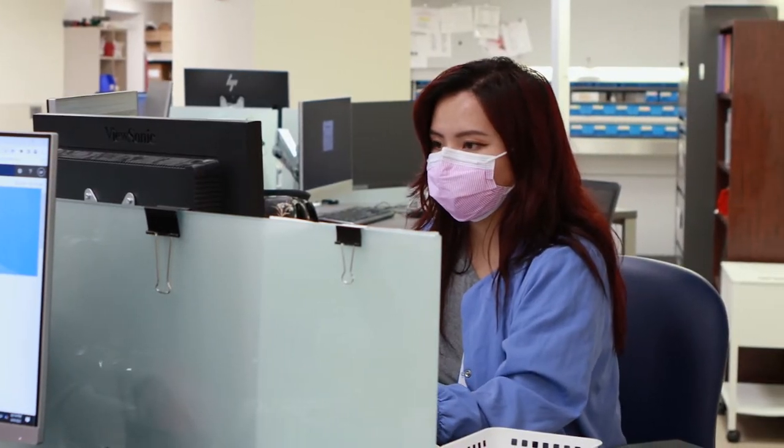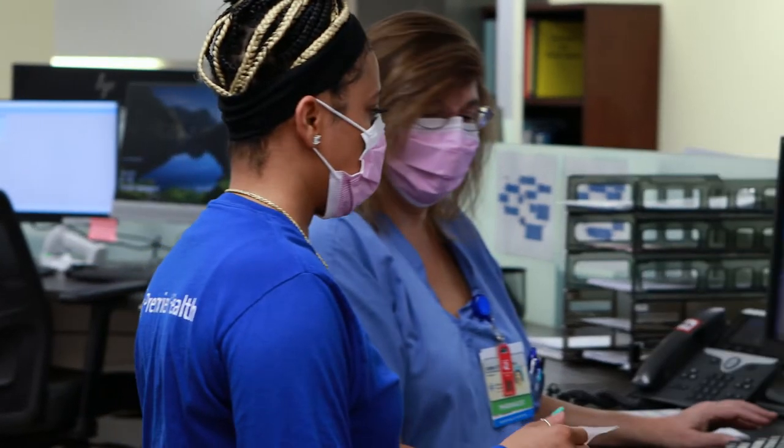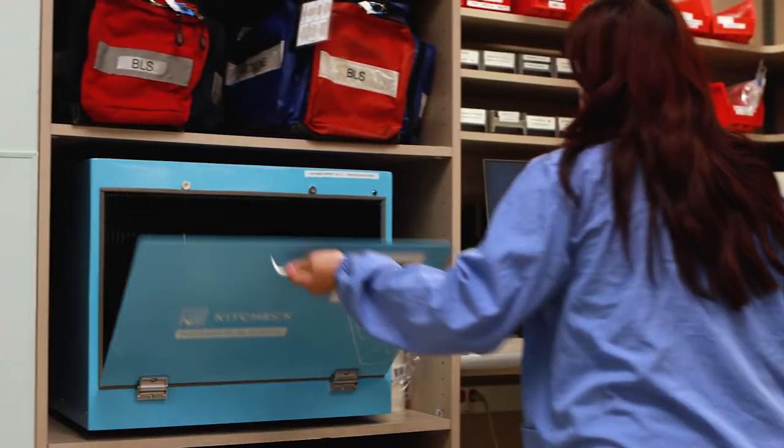Miami Valley Hospital's Pharmacy Residency program provides an environment where learning is a priority. Our pharmacy staff are comprised of more than 120 pharmacists and technicians.